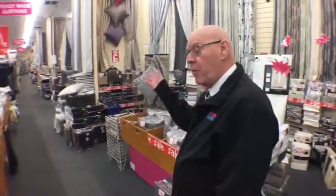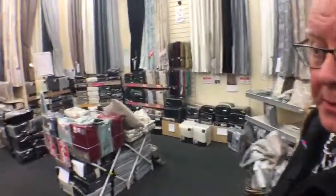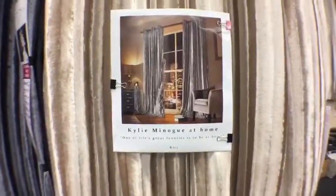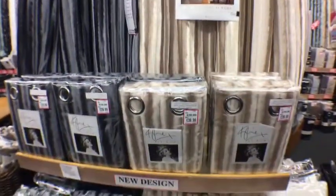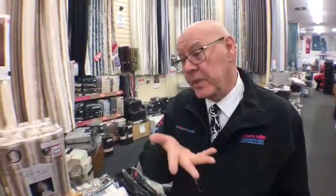We believe we've got the finest selection of window furnishings in Yorkshire — that's a big statement, but probably over a thousand options in curtains. One of the biggest sellers right now is Kylie Minogue curtains. When you told me about this I was thinking Kylie Minogue at home — yes, it's a Kylie Minogue endorsed product. They're beautiful, they just make a room. Everything in here is affordable — good stuff at the right price.